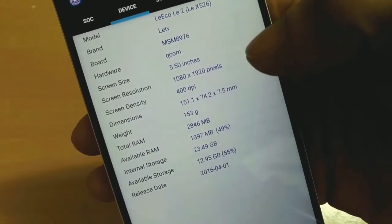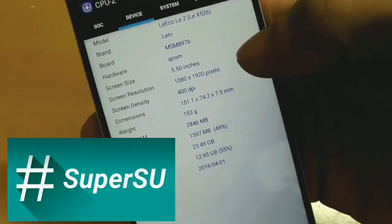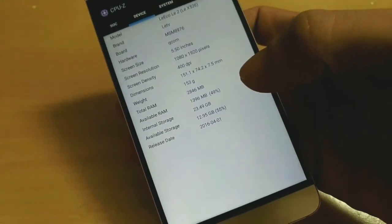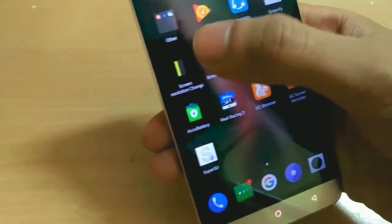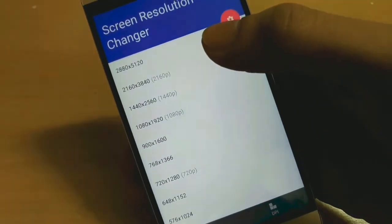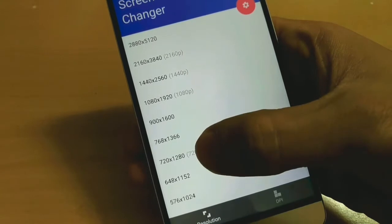To do this kind of stuff you need root access and superuser installed on your device. Then you will have total control over your device — do this at your own risk because anything can happen if you make a mistake. Anyway, I opened the screen resolution changer app and now let's try to change the resolution.